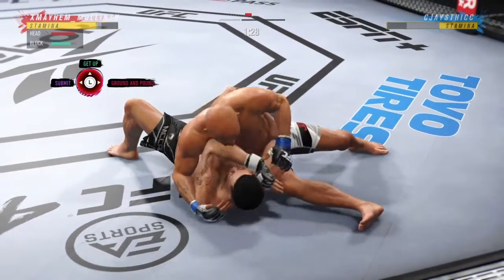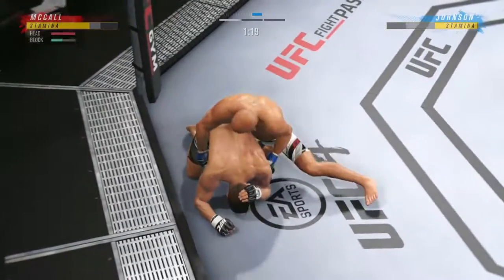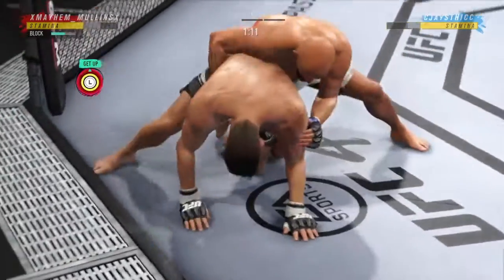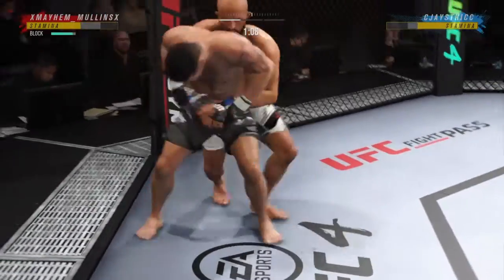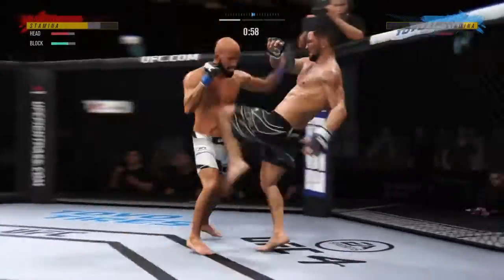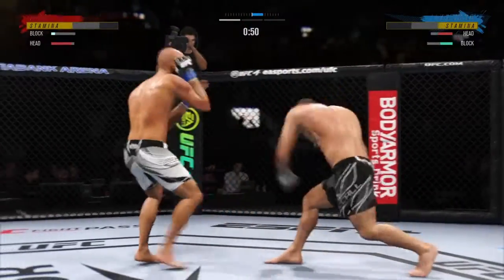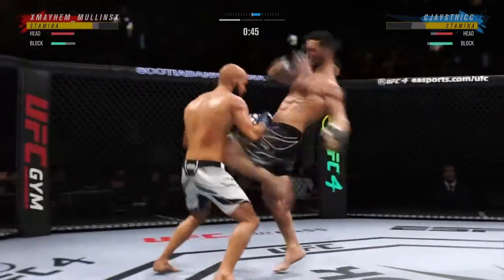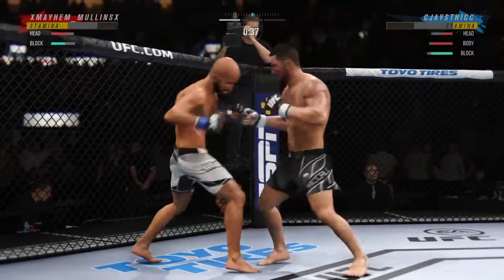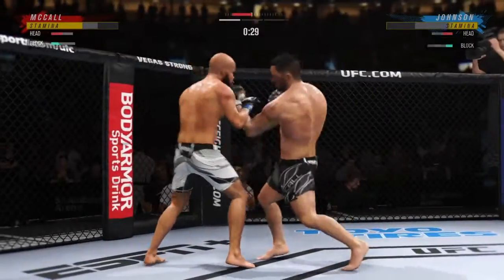90 seconds now to go in round one. He continues to bully his opponent, really manhandling him on the ground. Working hard to get back up again, and he's there. How is he still standing? Brutal knee to the body. Both guys landing at a pretty decent clip. Knee to the body. Offensive fight — nice job to block the shot there.